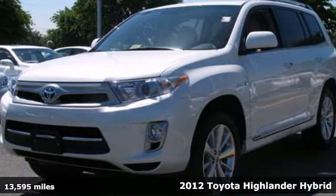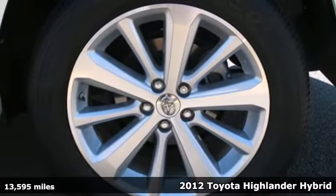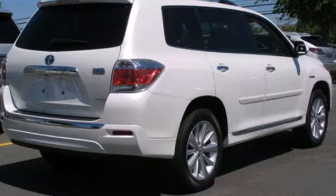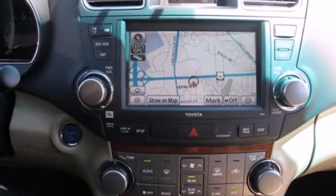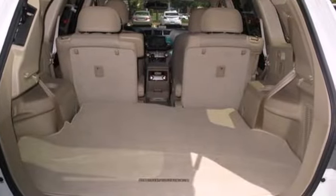Here's a 2012 Toyota Highlander Hybrid. This fuel efficient SUV comes with a long list of remarkable features for its affordability, such as front and rear air conditioning, a tilt and telescopic steering wheel, CD player, and for safety, a tire pressure monitor, multiple airbags, and anti-lock brakes.